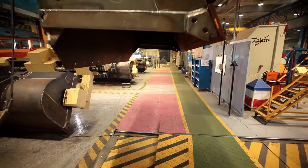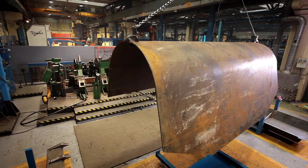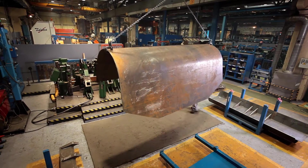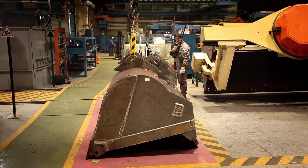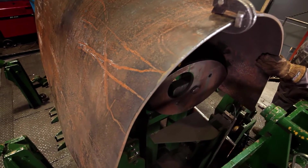In the main building, which has 10 sectors, we produce buckets and other components, equipping with this the world's mightiest creepy crawlies, known as the caterpillars. Let's see how the raw steel turns into the final product.